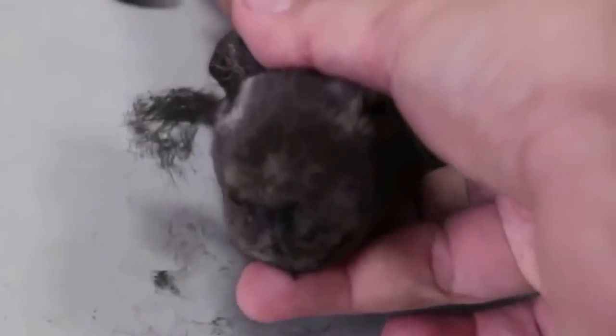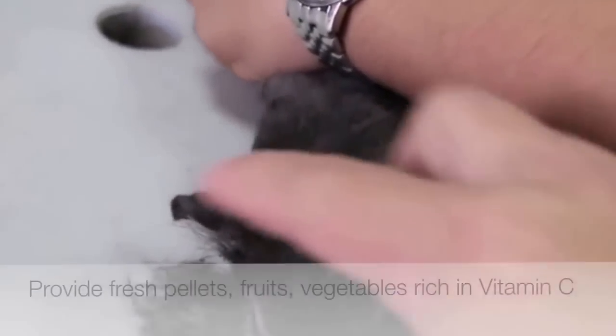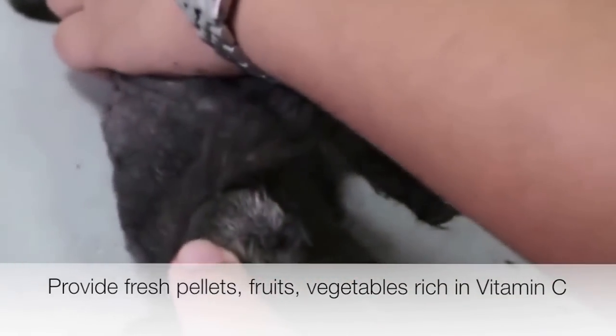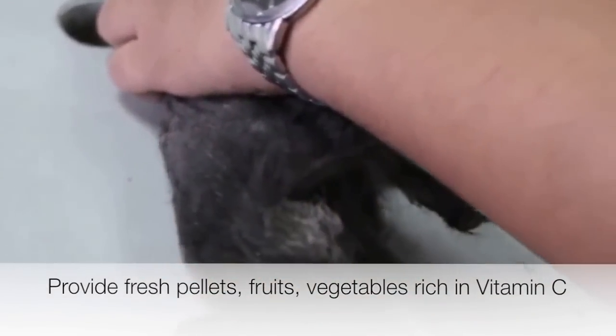So how can owners remedy this problem? Just like humans, guinea pigs are unable to produce vitamin C independently and have to get all of it from their food. Hence, the most simple way is to provide your guinea pig with a generous supply of high-quality food, such as pellets, fresh fruits, and fresh vegetables.